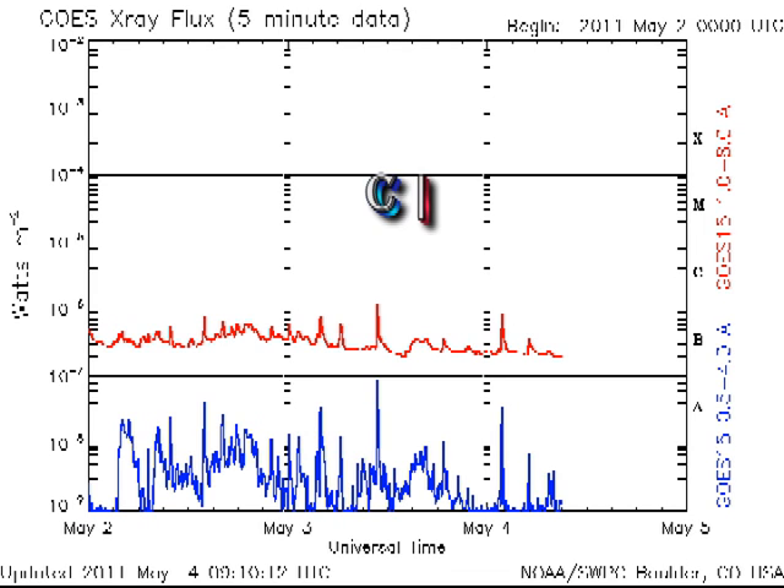In the last 24 hours we've had no C-flares, but there was a coronal mass ejection just after I filed yesterday's report, and we'll be able to see from the SDO movies where that came from.